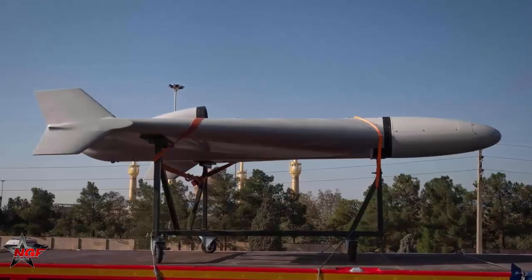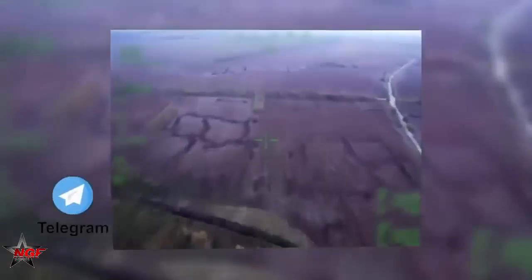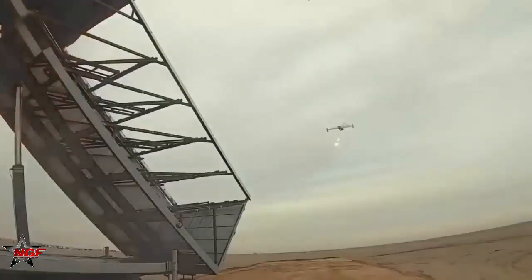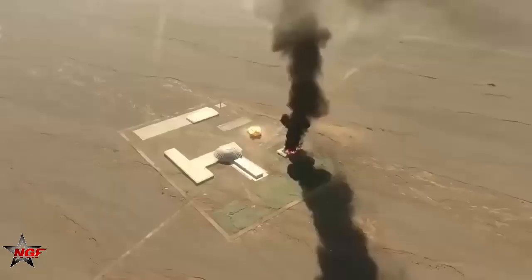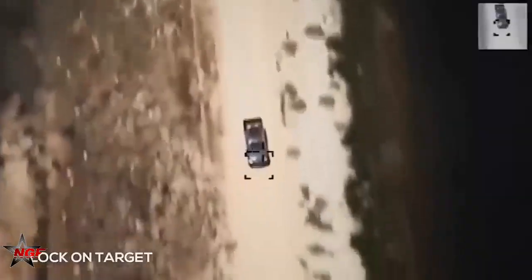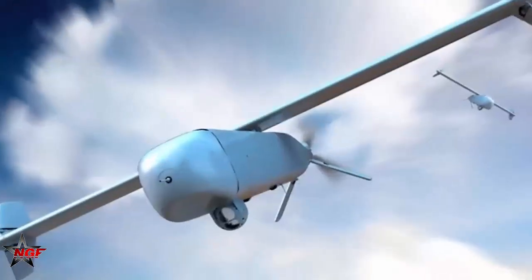Will adversaries counter with new defenses, or will drones like the Guran-2 dominate future battlefields? The public must engage in this debate, weighing the benefits of precision against the risks of autonomy. Readers should stay informed as drone technology evolves, shaping conflicts and international policies. The challenge lies in balancing innovation with humanity, ensuring advancements serve security, without sacrificing ethics.